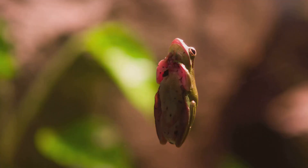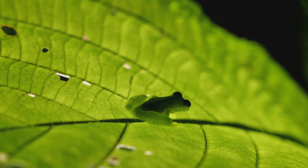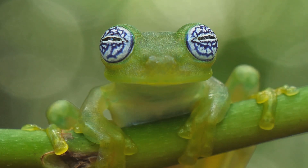So, why did nature give these frogs see-through skin? Scientists believe it's a form of camouflage. Instead of blending in like a chameleon, glass frogs use their transparency to make their outlines harder to spot. Light passes through their bodies, helping them blend with leaves and avoid hungry predators like snakes and birds.